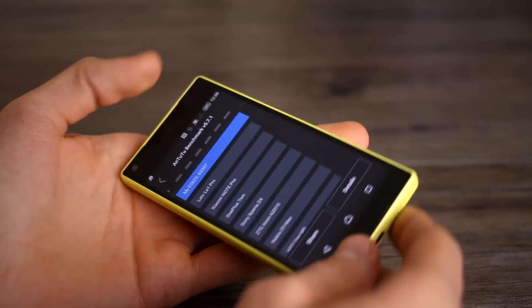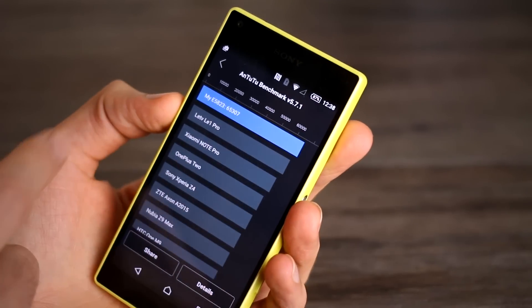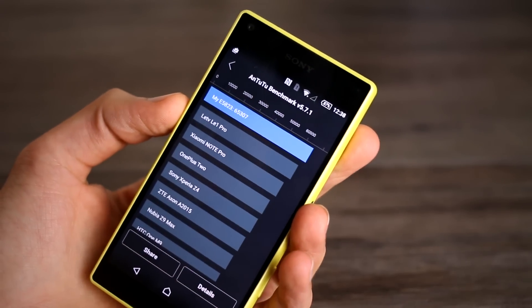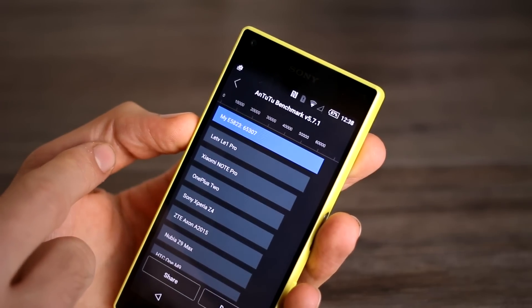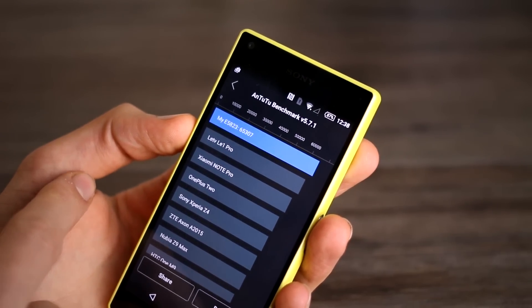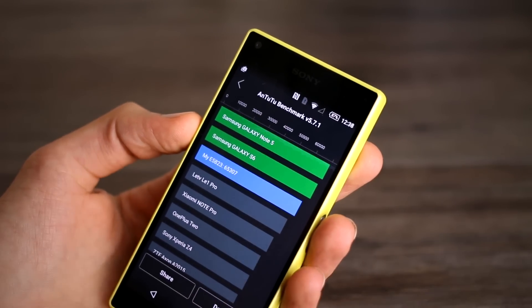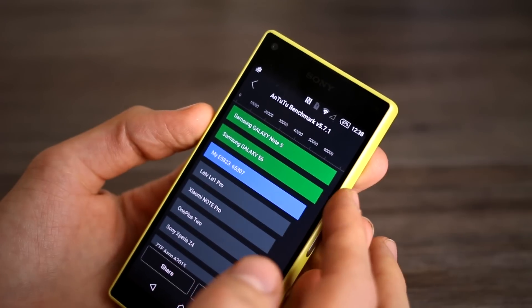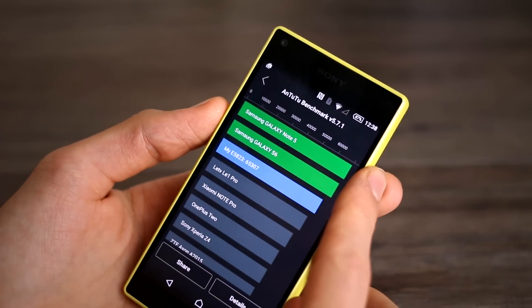And that's the benchmark done. We got an amazing score — anyone who knows Antutu knows anything over 50,000 is pretty ace. This actually scored a whopping 65,307. That's really, really awesome. So better than the OnePlus 2, better than pretty much any other phone, aside from the Samsung Galaxy S6, S6 Edge, and the Note 5 as well with their Exynos chipsets. So that's really good going.